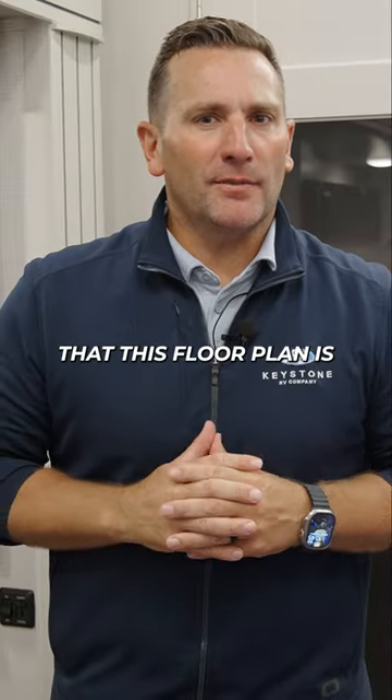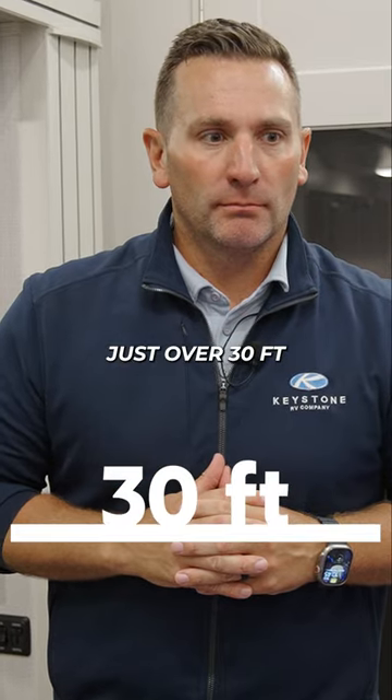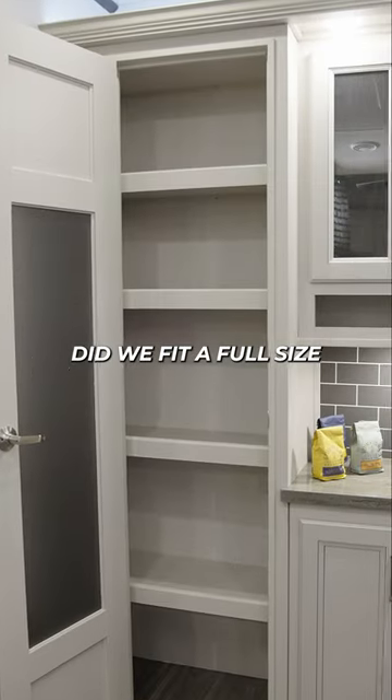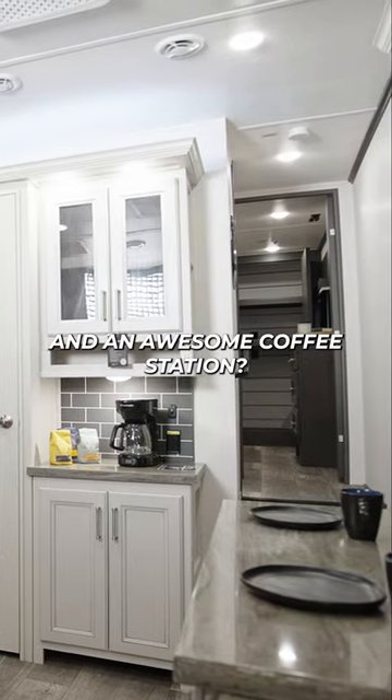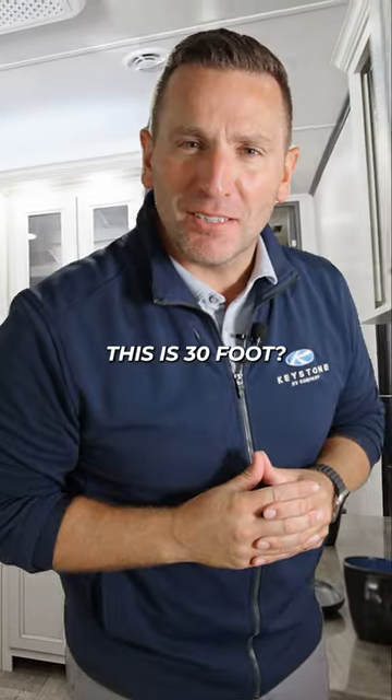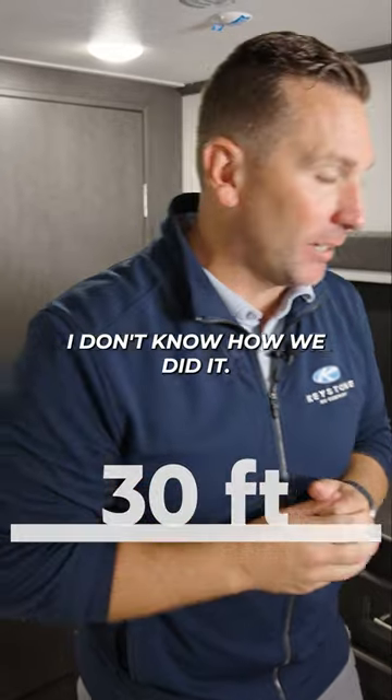By the way, did I mention that this floor plan is just over 30 foot? How in the world did we fit a full-size, full-depth pantry and an awesome coffee station? I don't know how we did it.